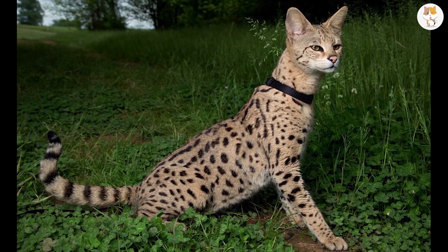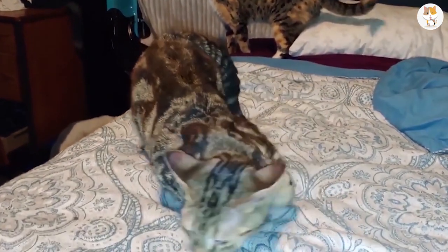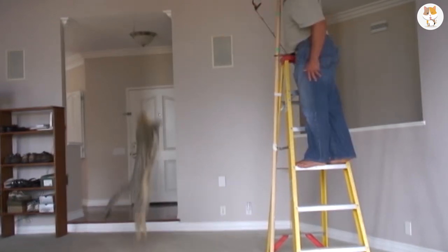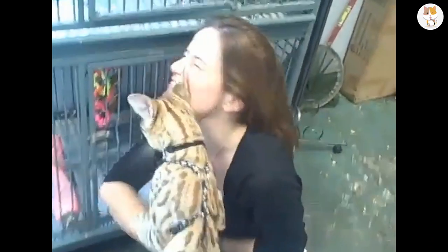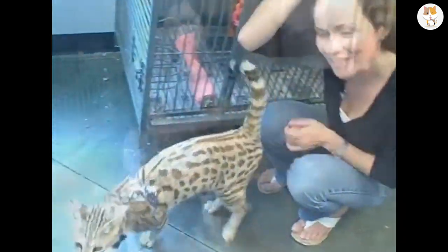With long legs, a short spotted coat, and large round ears, they are very athletic and can even jump over 6 and a half feet in the air. And here's a fun fact: Savannahs sometimes show their affection by head-butting. Ouch!